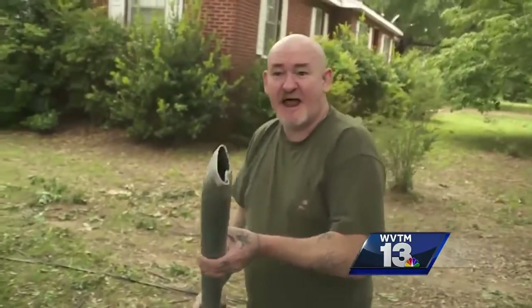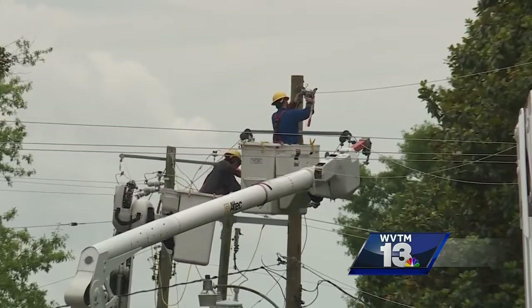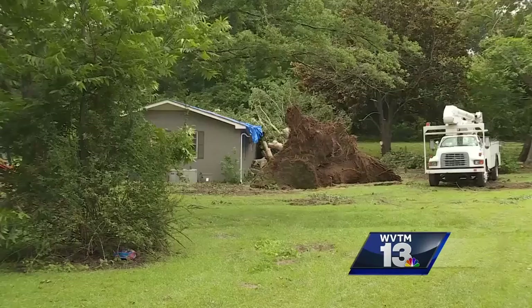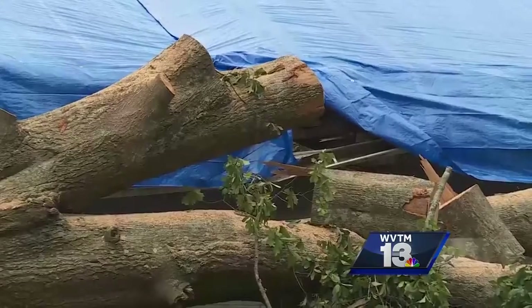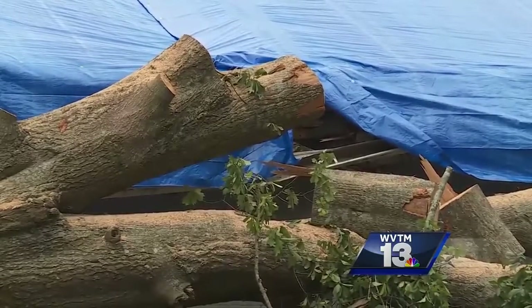Residents are still cleaning up the aftermath — tree damage and power line damage. Those are just some of the things people are dealing with days after the storm. Trees are down, uprooted back behind us here. There was probably a 200-year-old water oak uprooted and fell across our neighbor's house. It tore the roof off their house.